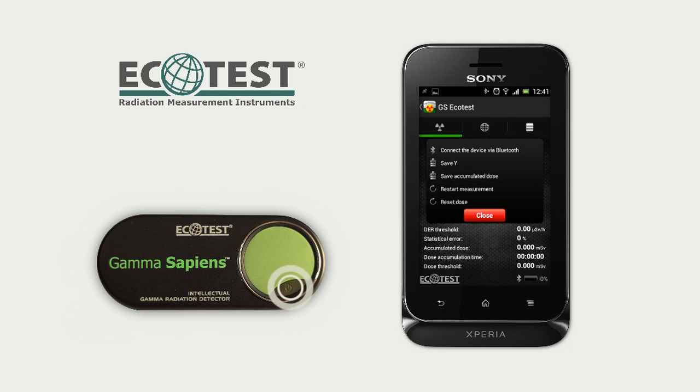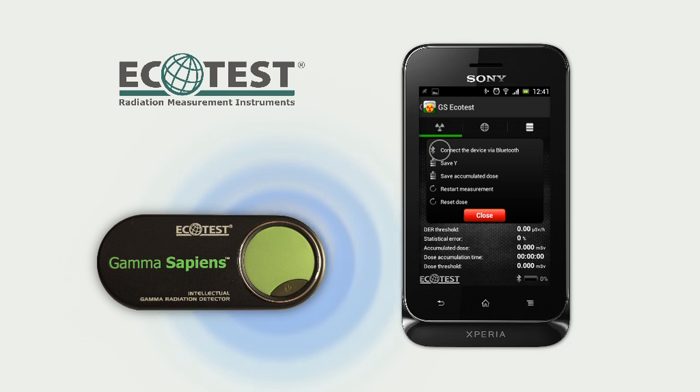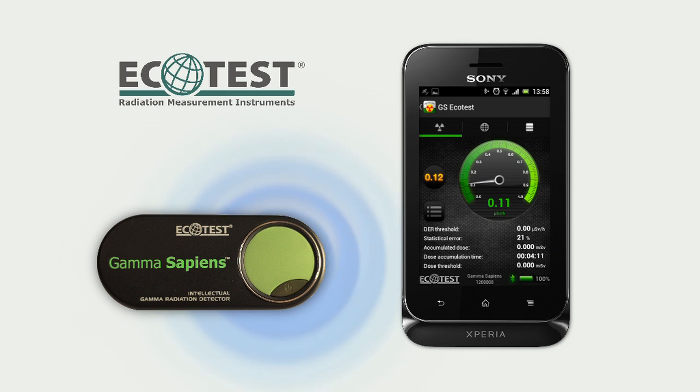Then turn on Gamma Sapiens and connect it to the smartphone via Bluetooth channel. Now you will be continuously receiving information about radiation levels, even when using other features of your smartphone.